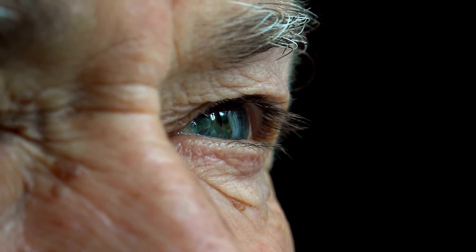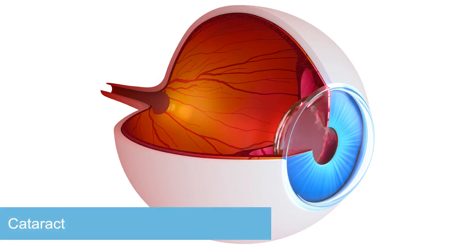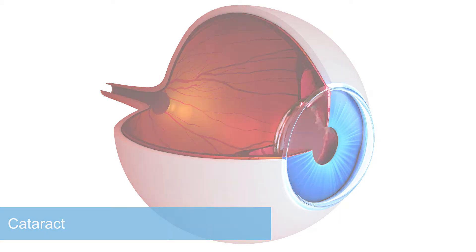Cataract is a slowly developing clouding of the lens in your eye, commonly due to aging. With progression of the disease, a gray coloring of the lens can be seen behind the pupil.